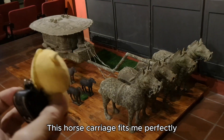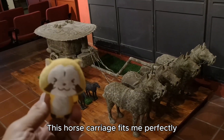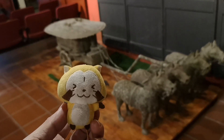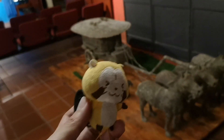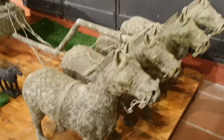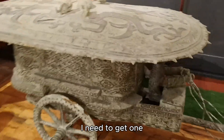This horse carriage fits me perfectly. I need to get one!